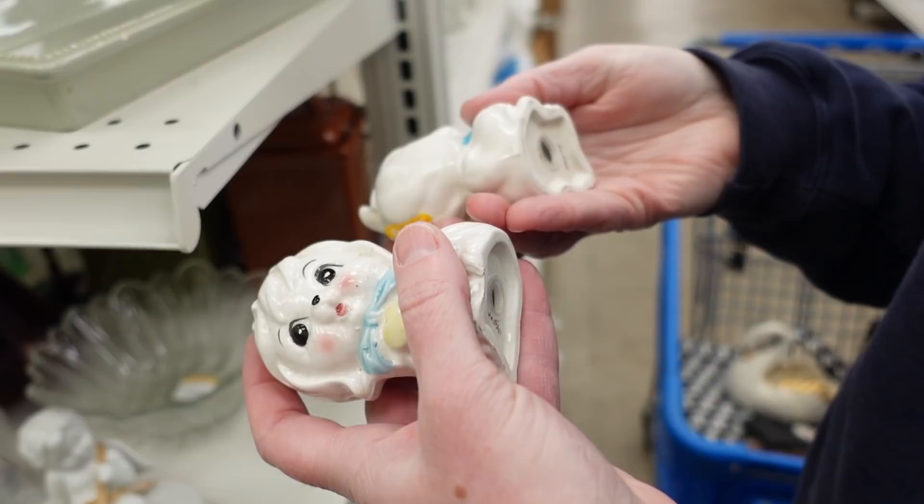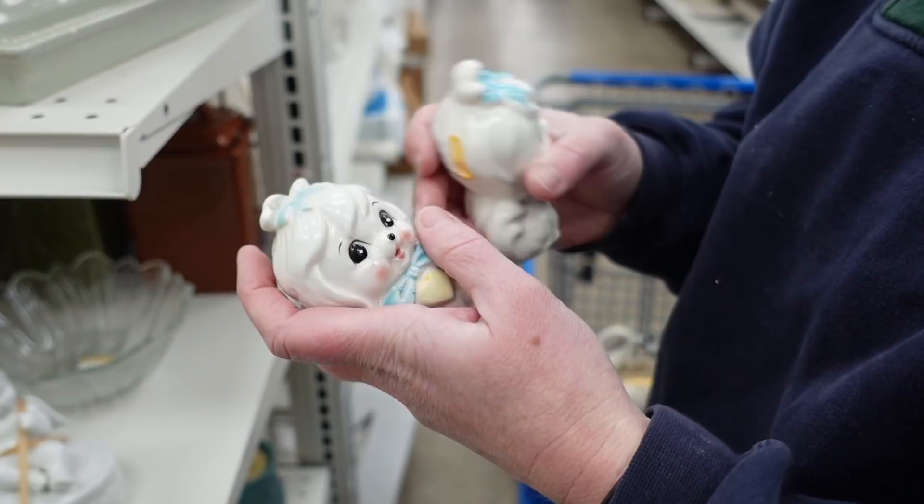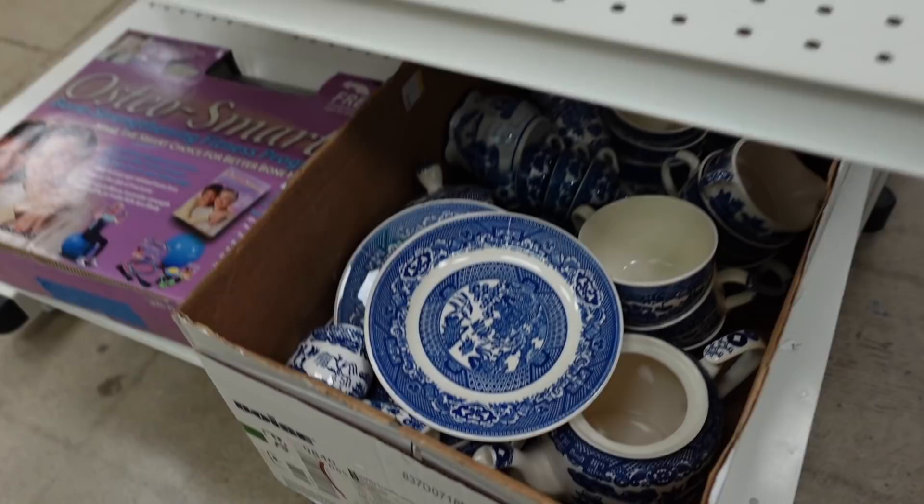Dagny found something very special — she found these Mr. Toodles left-in salt and pepper shakers, which are pretty impressive. They sell for about $45 to $50, so that was a pretty sweet find.